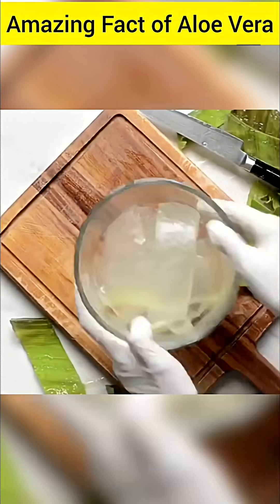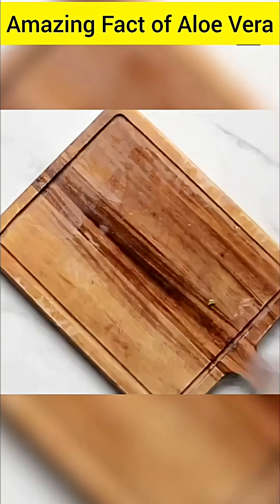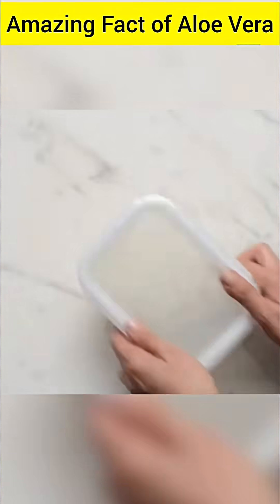Aloe vera is well known as a source of essential amino acids. There are 8 amino acids essential for the human body, and aloe vera gel contains a total of 18 to 20 types of amino acids.